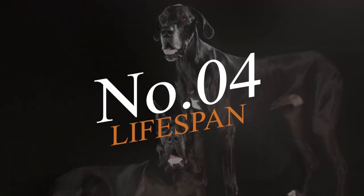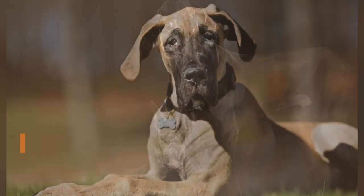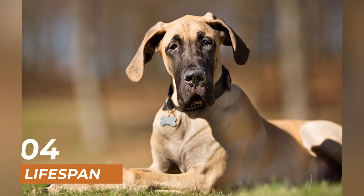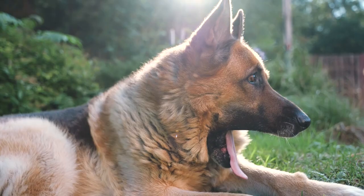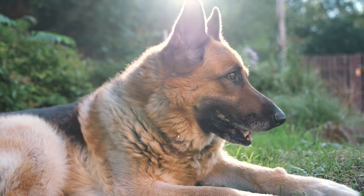Coming up on number 4 is the lifespan of these two breeds. Great Danes have a shorter lifespan than German Shepherds, living on average for 6 to 8 years. German Shepherds, on the other hand, can live up to 12 years.